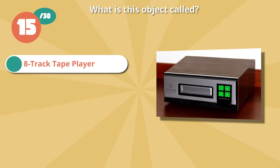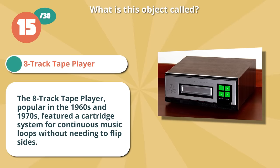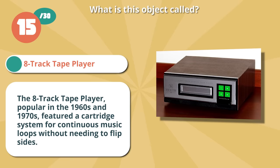The 8-Track Tape Player, popular in the 1960s and 1970s, featured a cartridge system for continuous music loops without needing to flip sides.